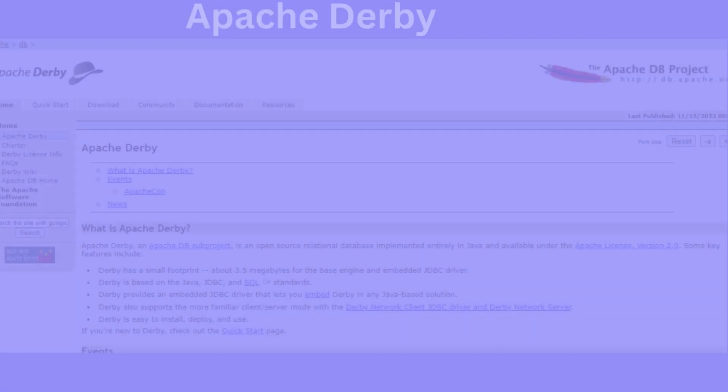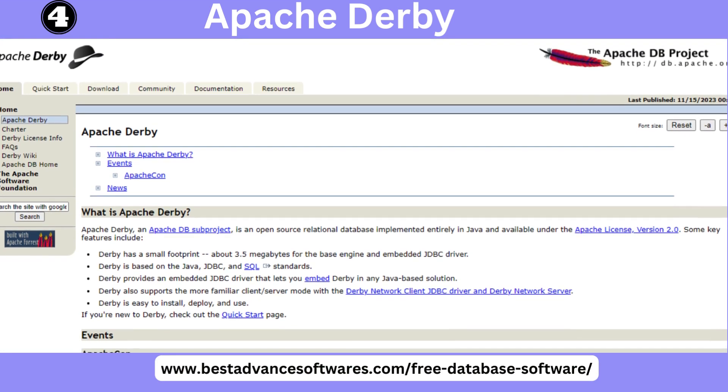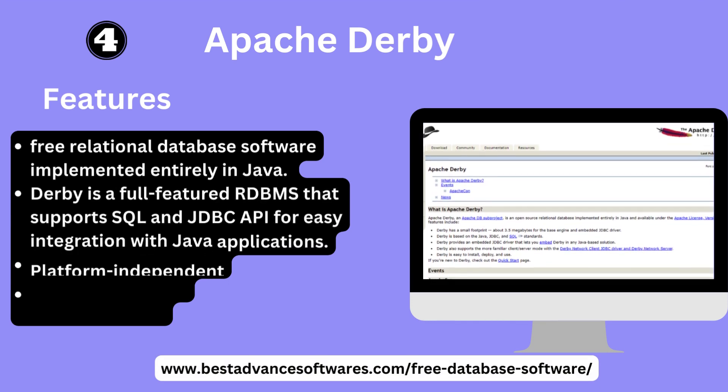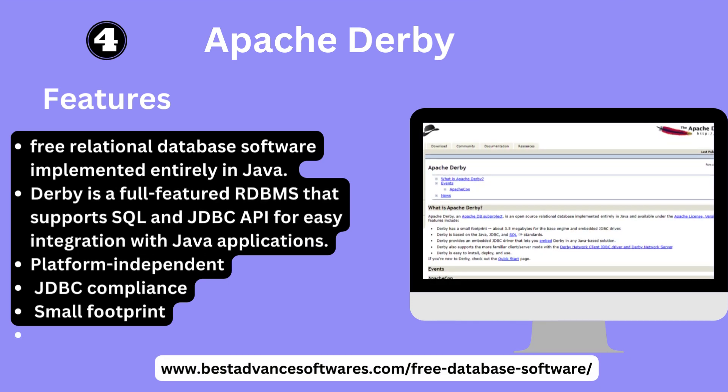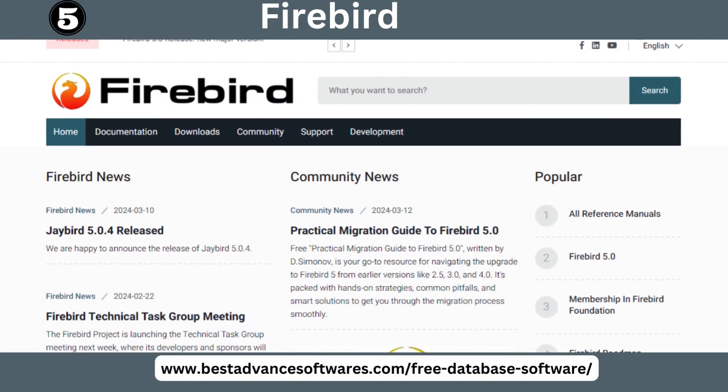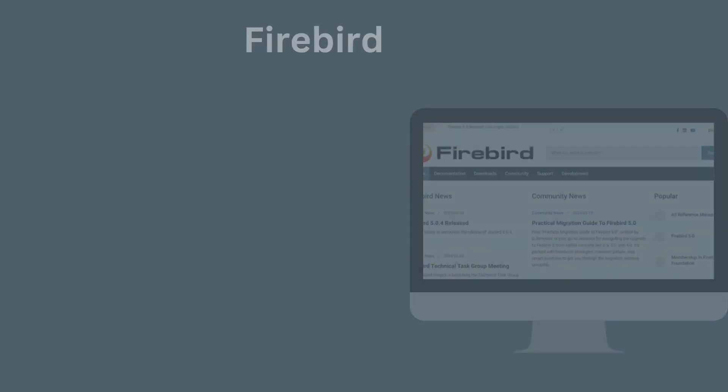Number four: Apache Derby. Key features: Apache Derby is a free relational database management software implemented entirely in Java. It is a full-featured RDBMS that supports SQL and the JDBC API for easy integration with Java applications. Notable features include platform independence, JDBC compliance, and a small footprint.